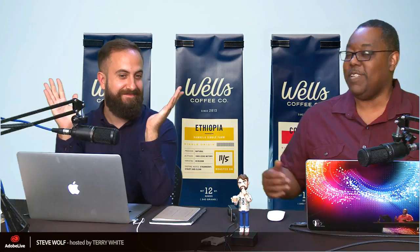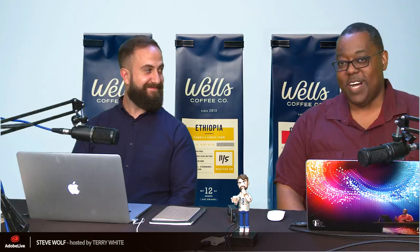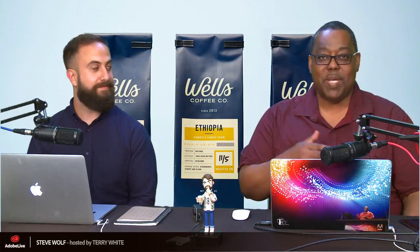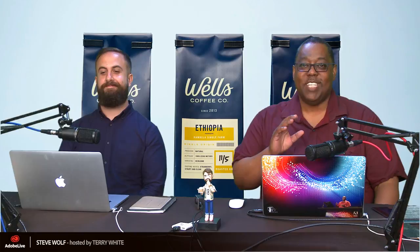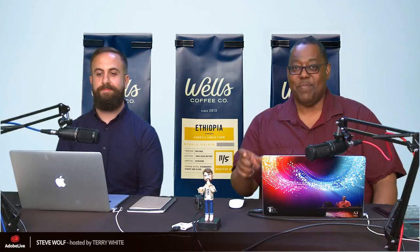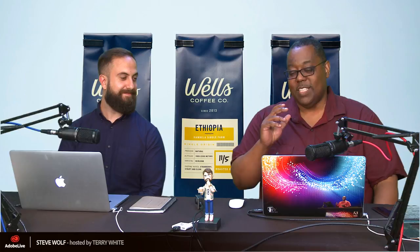Hello, Adobe Live audience. My name is Terry White, joined by Steve Wolf. Steve's going to be doing some fantastic logo and branding. We'll answer questions, give stuff away during the contest. If you want to stay for the next couple hours, keep watching, share it with your friends, and head over to adobelive.com — that's where the contest tab is.